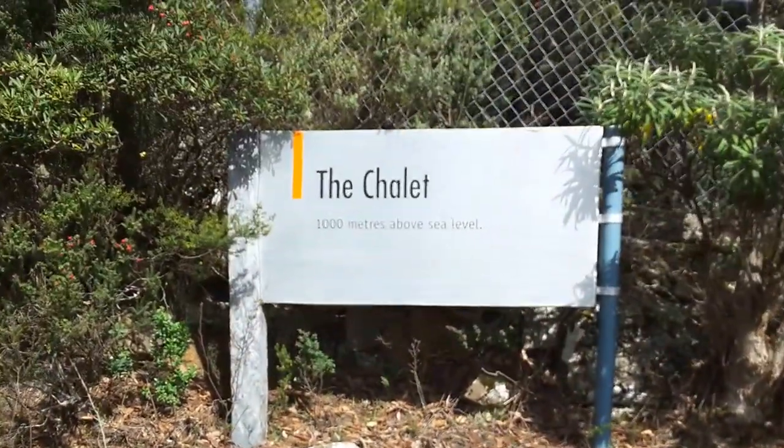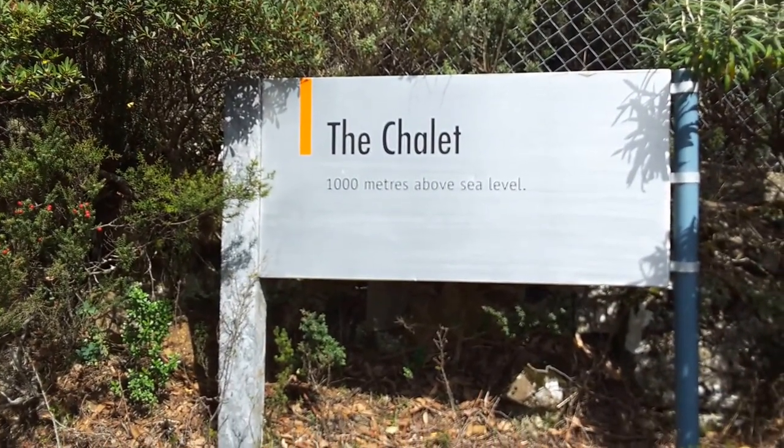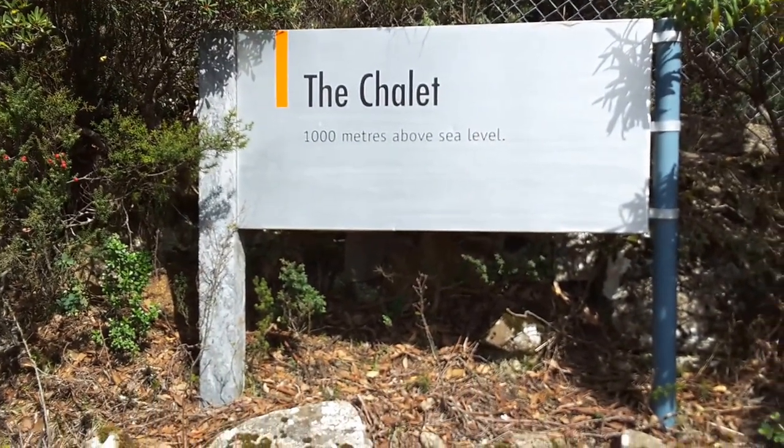Hi friends. I'm up here at the chalet, which as you can see from the sign there is 1,000 meters above sea level.